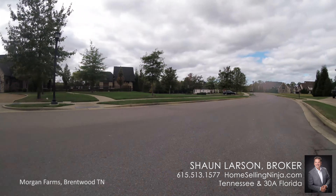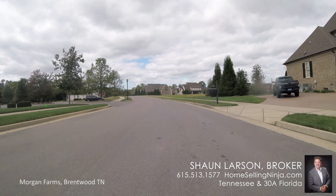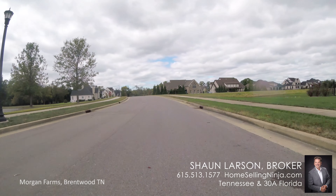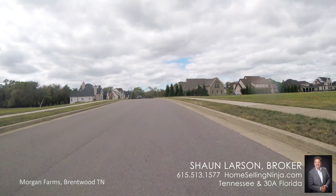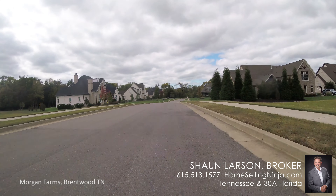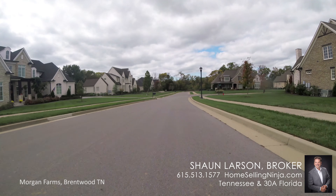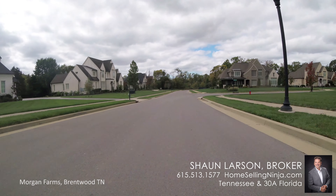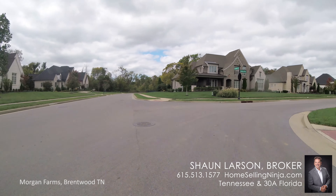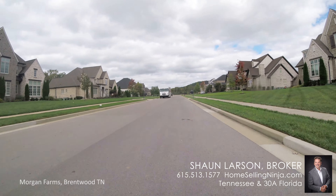The builders in the first section, called the Manor, included Turnberry Homes and Barlow Builders. The Manor includes just these first few streets. The entire development includes just about 175 homes, but the Manor covers the first street we drove in on and just this street that ends in a cul-de-sac and circles back to Split Log Road.